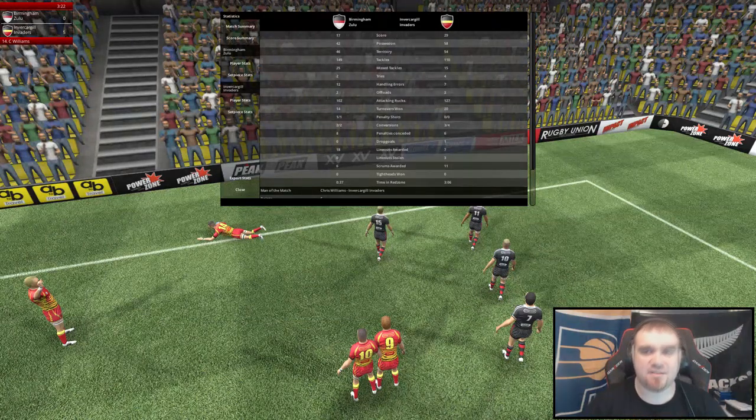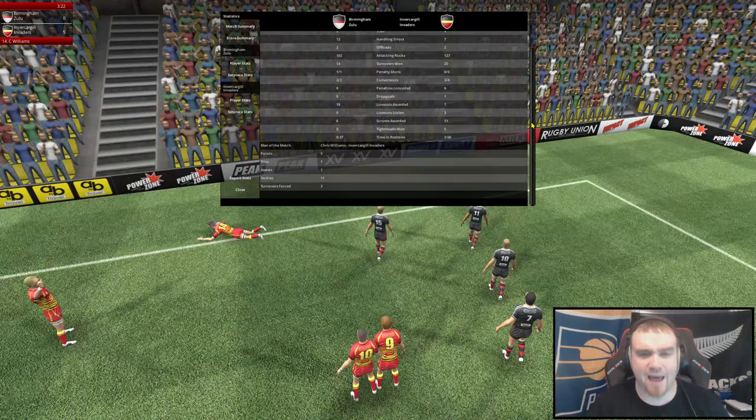Let's have a look at some stats — 29-17 is the full-time score. We dominated position and territory, 58% and 54% respectively. Missed tackles: 15 by us, 25 by the Zulu. The big one that counts — four tries to the Invaders. The hands were a lot better overall. Turnovers conceded: they conceded eight, we only conceded six. A really dominant display by the Invaders here tonight, which I'm very pleased to kick our season off with.